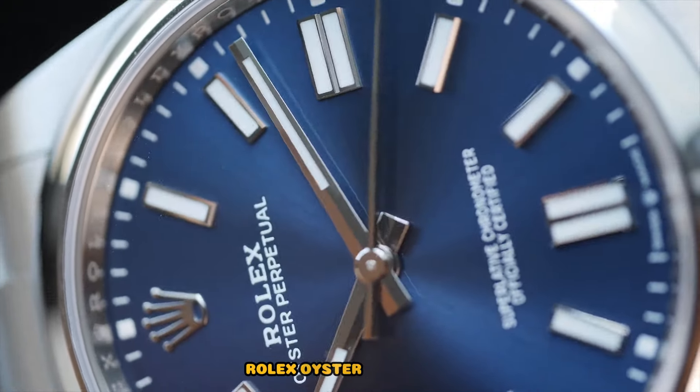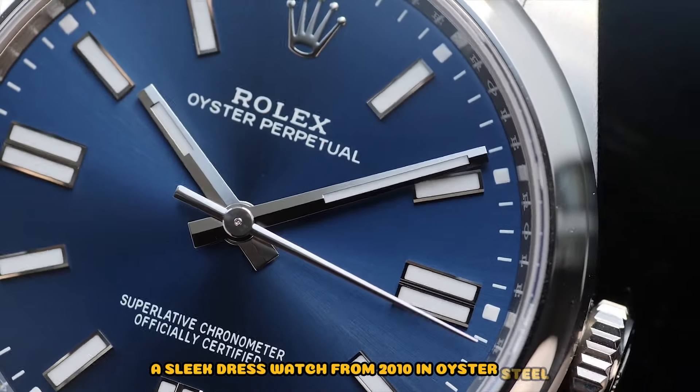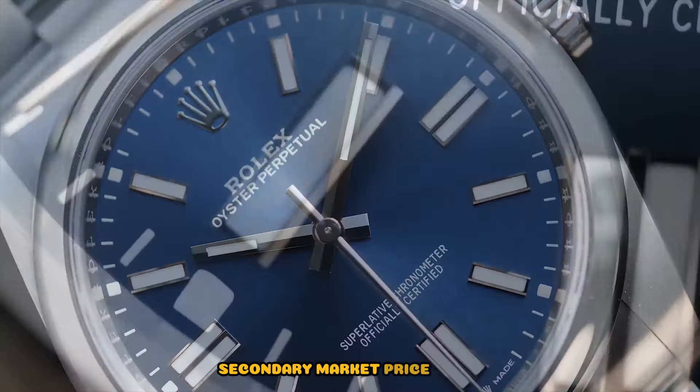Rolex Oyster Perpetual 116000, a sleek dress watch from 2010 in Oystersteel, featuring baton and Arabic numerals — secondary market price £5,500.